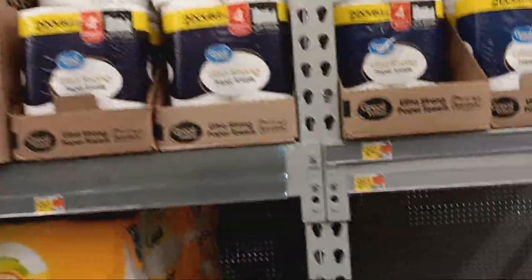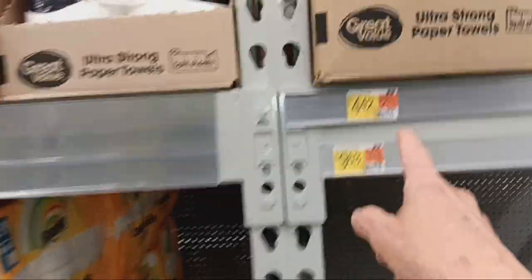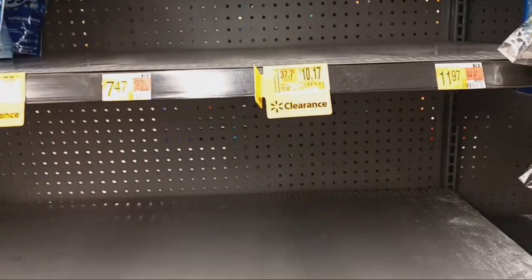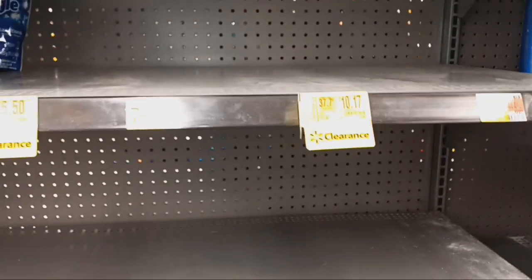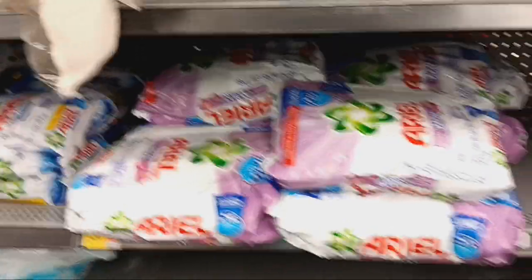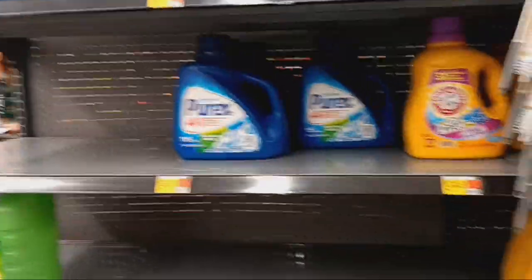Paper towels are looking good as well, though very pricey. If you use fabric softener, that section is completely empty — maybe they had a clearance on it. I noticed the shelves were empty on the dry detergent as well. And I also see empty shelves on the laundry detergent. So if you use it, get it.